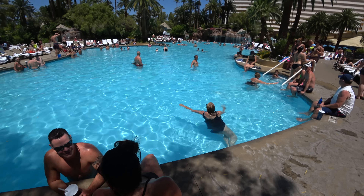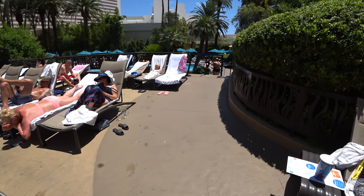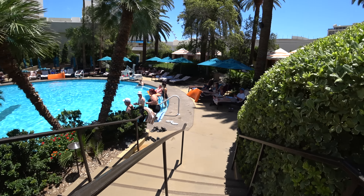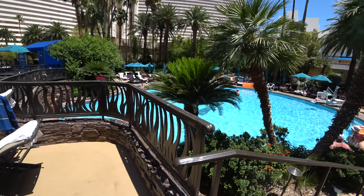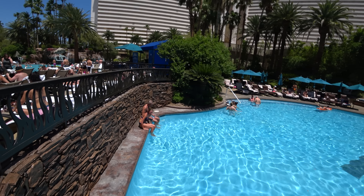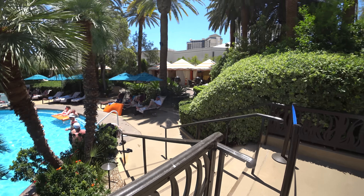Everybody is just relaxing and having a good time. Now we have a back area here — another private little pool where you can come to. I'm not sure if there's an extra fee to come into this part of the hotel, but it does say 'Private' at the entrance. So you might have to pay for this. Maybe it's for the elderly to avoid kids — and they've got cabanas here too.